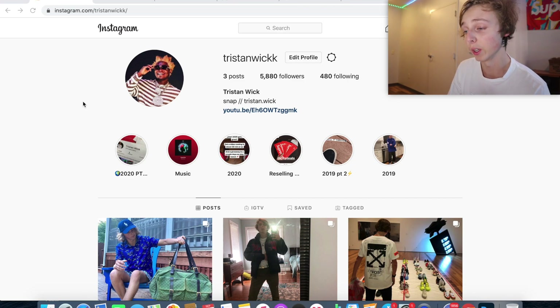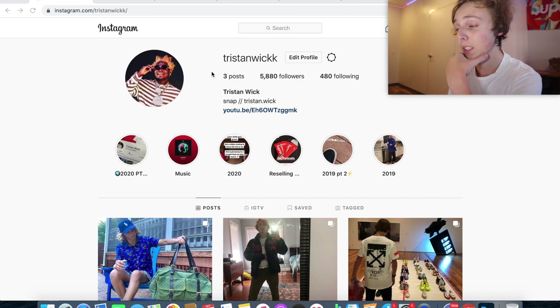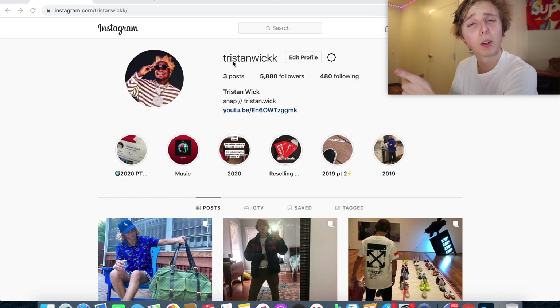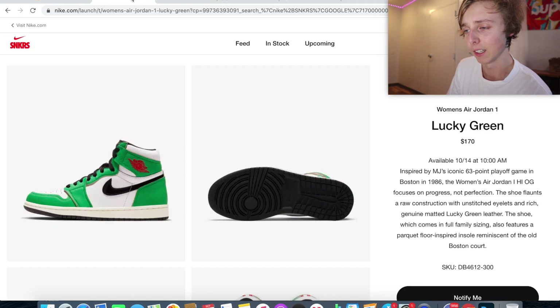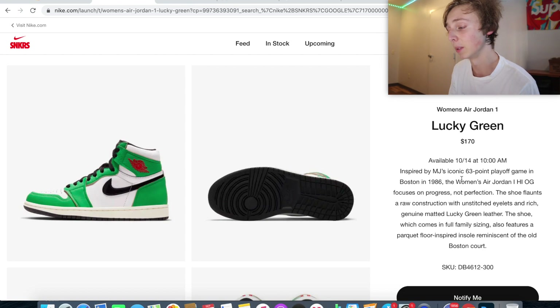As I did say, that is correct — it is dropping in women's sizes only. As I can show you on Sneakers, these ones are going to be dropping on October 14th right here at 10 a.m. Eastern time. It's really one you're going to want to be on the lookout for because the resale is going to be good on this one and there's a lot of profit.